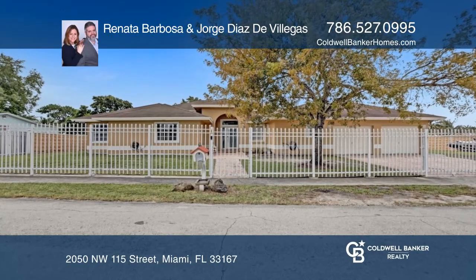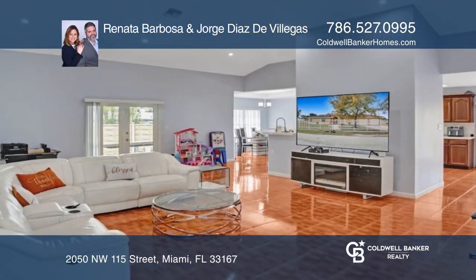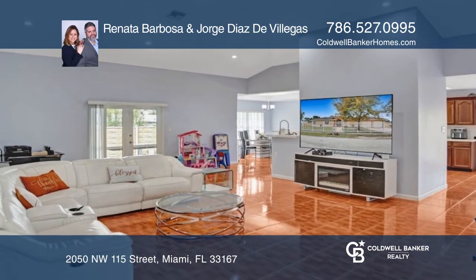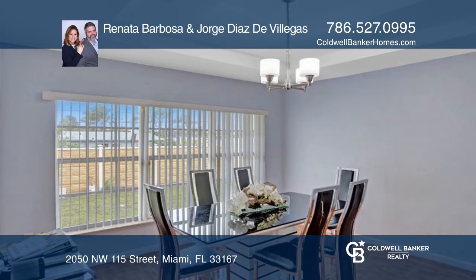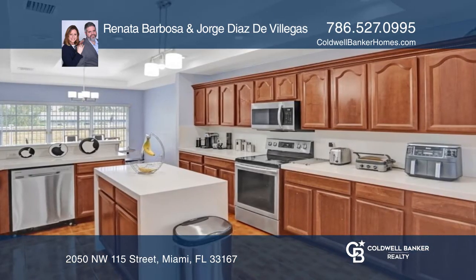Ideal for a large family, this marvelous North Miami home has more than 3,000 square feet of beauty. Featuring four bedrooms, three upgraded bathrooms, large primary room, and a kitchen featuring ample cabinetry with an island.